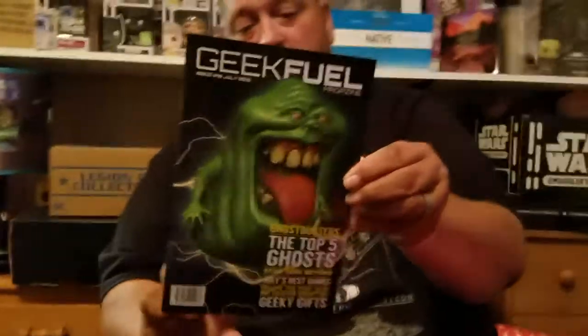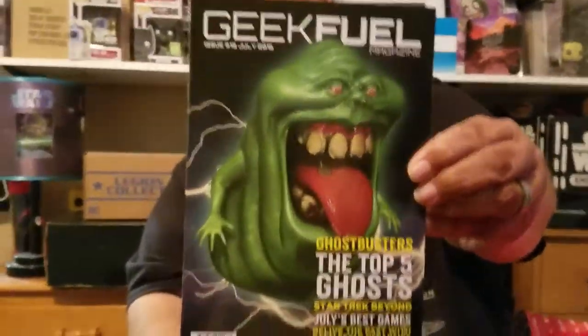First thing is the Geek Fuel magazine — we'll go over that at the end. Usually we get a t-shirt in this box, but I'm not feeling any t-shirt in here.